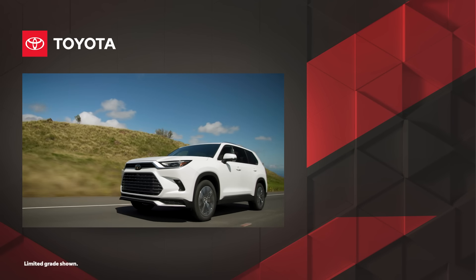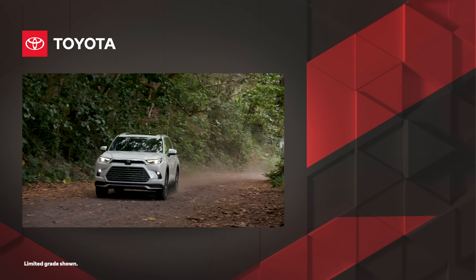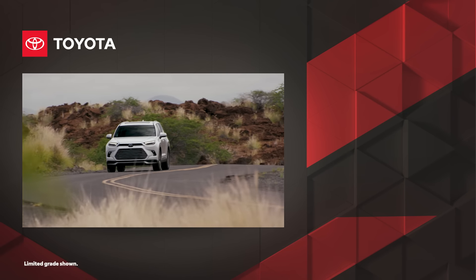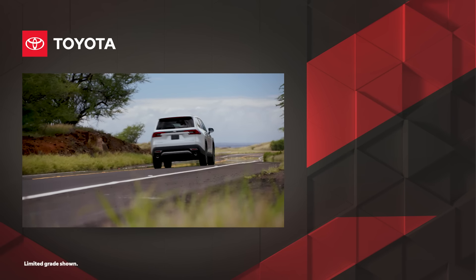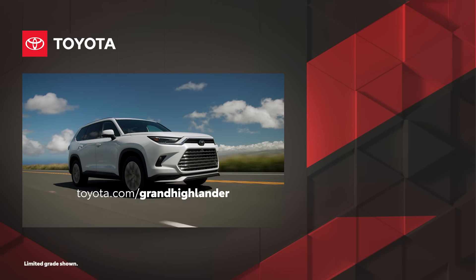From its spacious appointments and technologies for comfort and convenience to its selection of powerful and efficient powertrain options, it's clear that Grand Highlander sets the bar for the midsize SUV segment. Discover Grand Highlander today on Toyota.com.